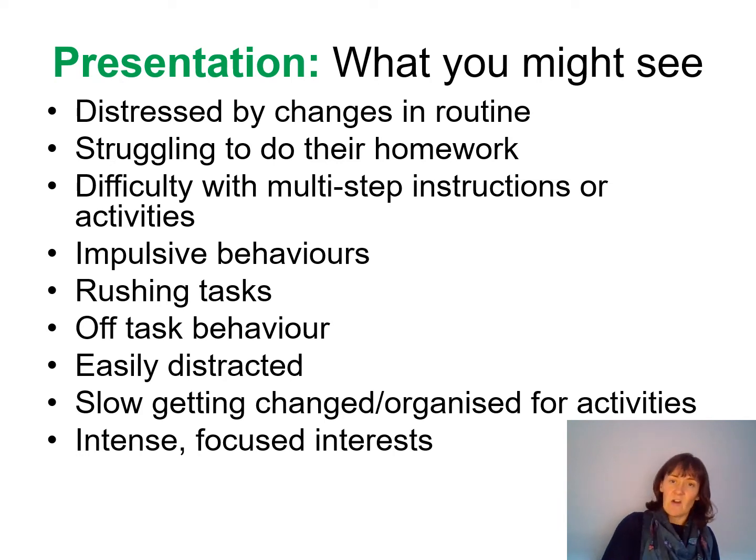We might see impulsive behaviours — a child that interrupts constantly, or can't control themselves and has to get something straight away, like sneaking a biscuit from the cupboard because they just can't wait, even though they know they're not allowed. It might be children who lash out at another child without really thinking before they act, or children rushing through tasks without stopping, planning and thinking about the different steps they need to take.